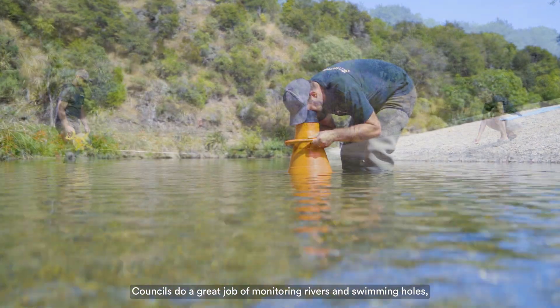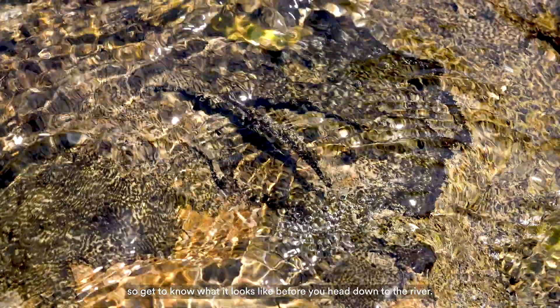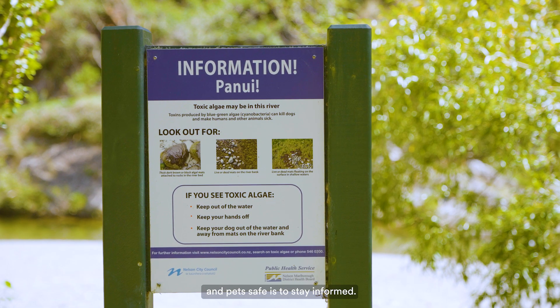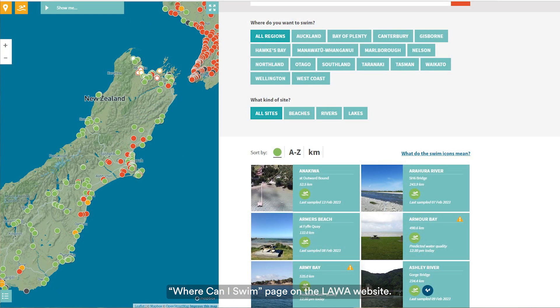Councils do a great job of monitoring rivers and swimming holes, but their staff can't go everywhere. So get to know what it looks like before you head down to the river. The best thing you can do to keep your family and pets safe is to stay informed. You can check out the latest data on the Where Can I Swim page on the Lawa website.